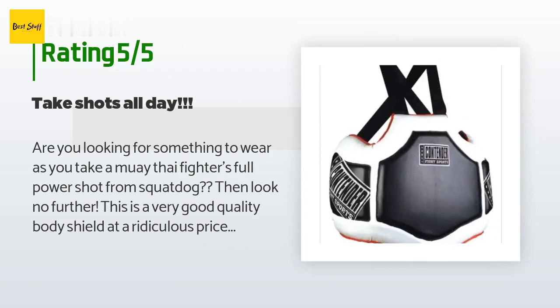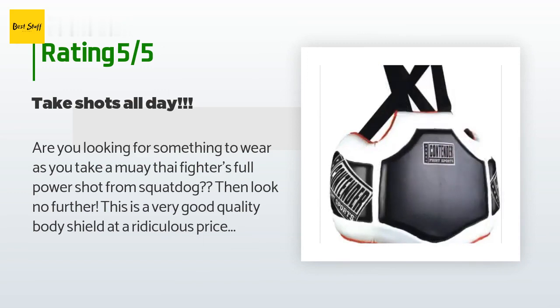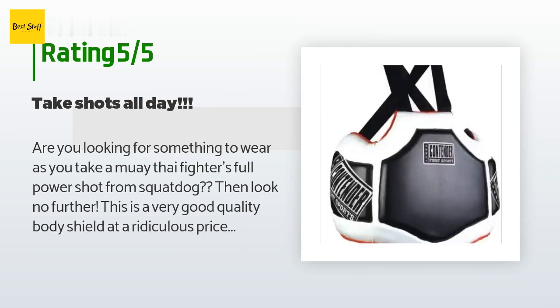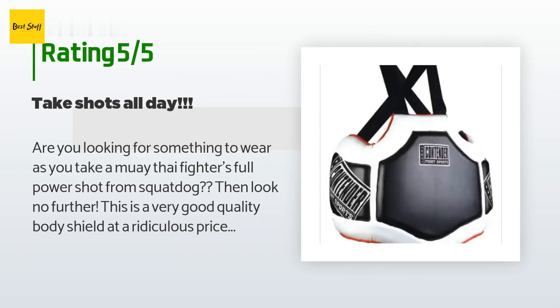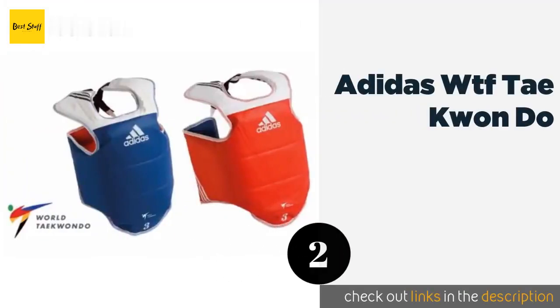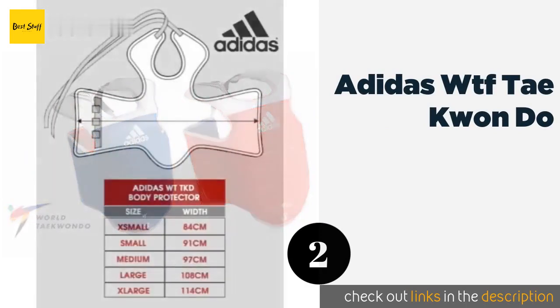This is a very good quality body shield at a ridiculous price. It is quite surprising how little you feel from someone's full strength roundhouse whilst wearing this. I highly recommend this body shield — your teammates will thank you and your ribs will thank you as well. The number two is the Adidas WTF Taekwondo.